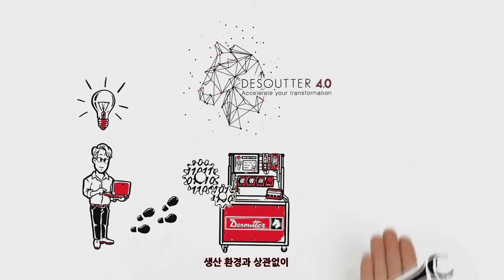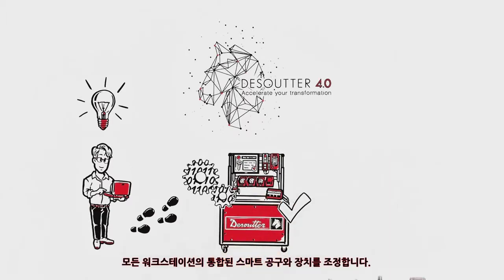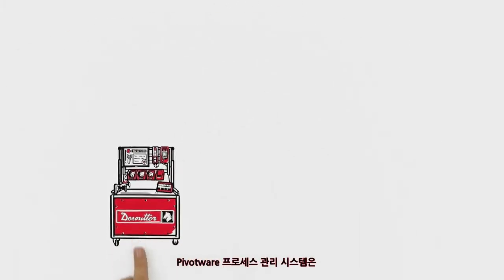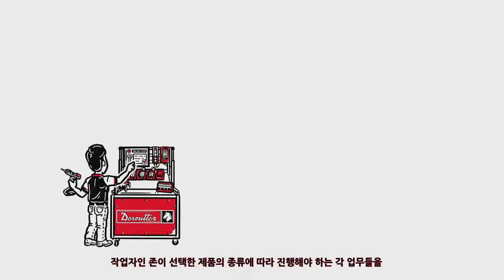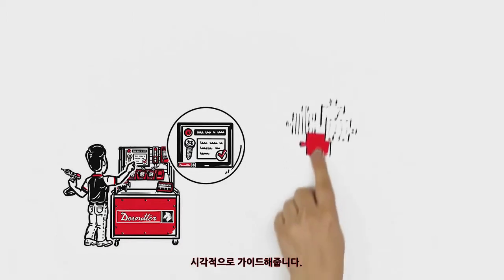Regardless of the production environment, the Pivotware process management system coordinates all of the workstation's integrated smart tools and devices. Here's how it works: the Pivotware process management system guides John the worker visually through each step of his task, depending on the chosen product variant.